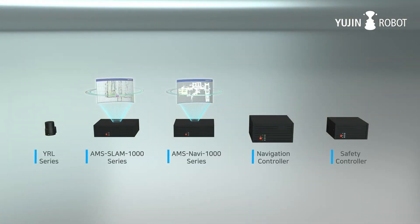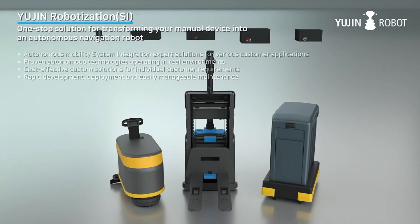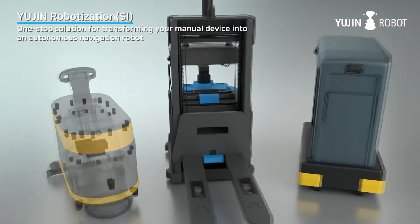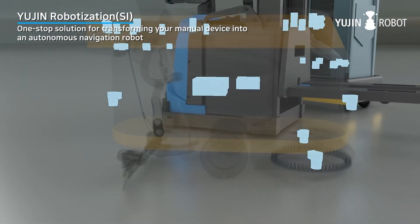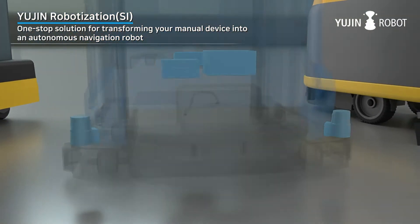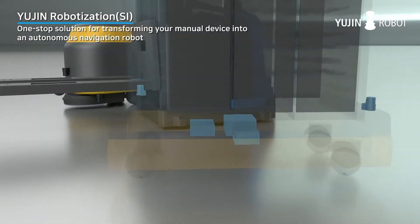LiDAR, SLAM, navigation controller and safety controller — together, UGIN Robot's end-to-end total solution can transform your manual device into a fully autonomous navigation robot. UGIN Robot's robotization system integration with proven track record works on various customer applications and environments. Its solution is cost-effective and customizable with rapid development, deployment and support maintenance benefits.